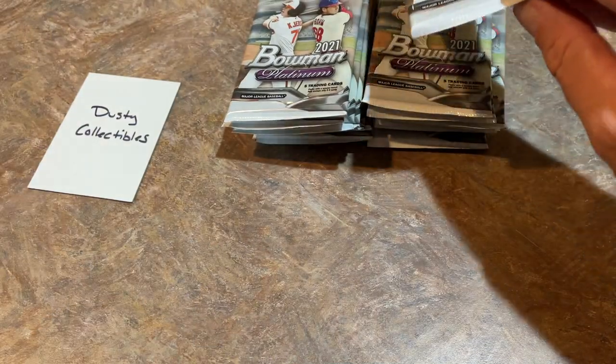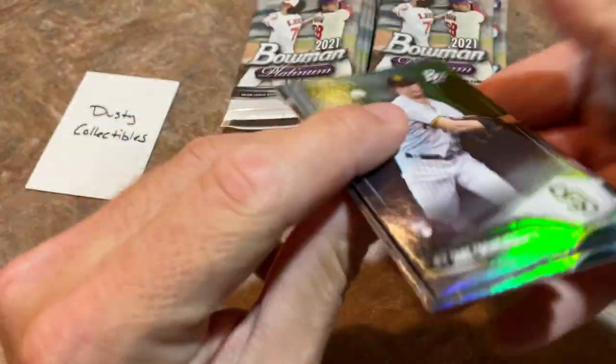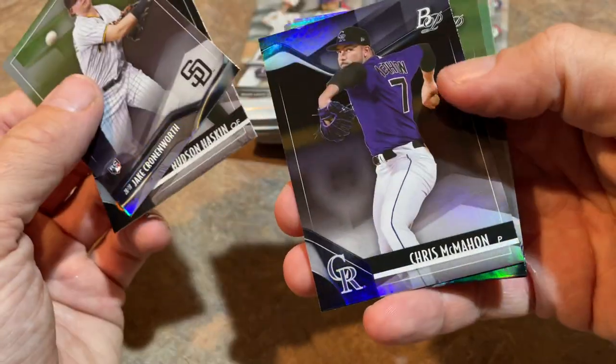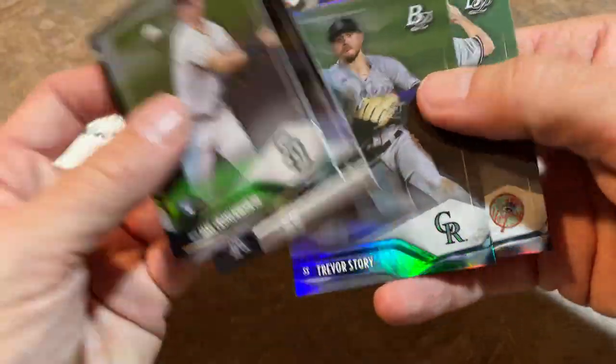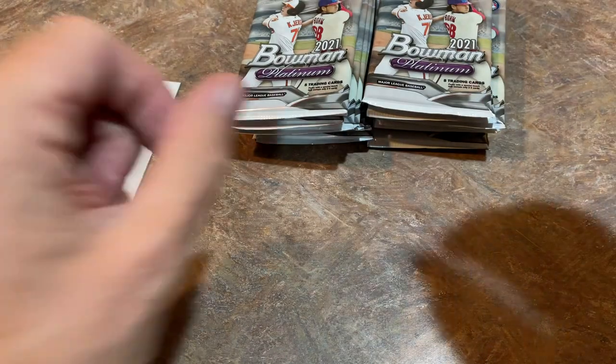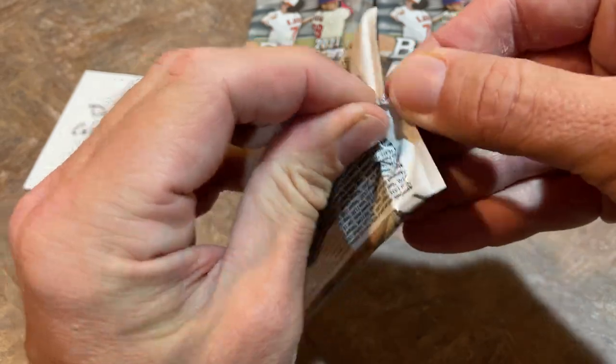I don't know if that's just because of the way they're packaged in the box — maybe there's not enough support in there. Jake Cronenworth, Hudson Haskin, Chris McMahon, Trevor Story, and Garrett Kowal. I'll be interested to see — are the autographs going to be sticker autos or on-card? I bet they're going to be sticker, but we'll see.